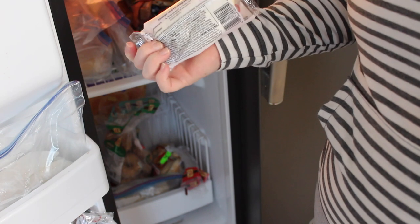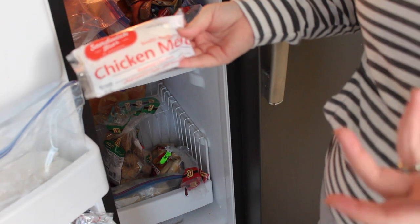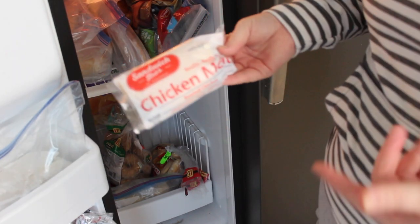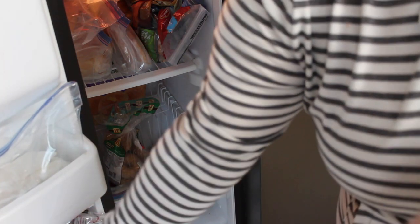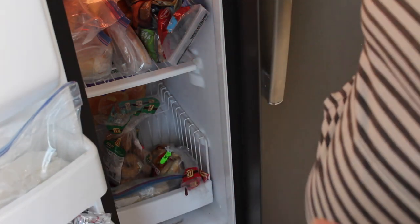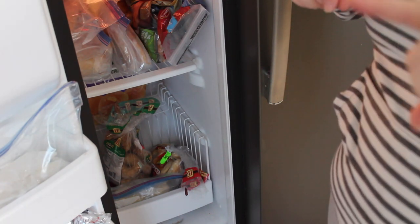Down here I have a little shelf of tiny chickens — they're good for a snack, and since I don't eat a ton at a time I can do one with a few sides and it's a full meal. At the bottom I have ice packs, and that's everything in my indoor freezer and refrigerator. Now I'll show you the outside chest freezer.